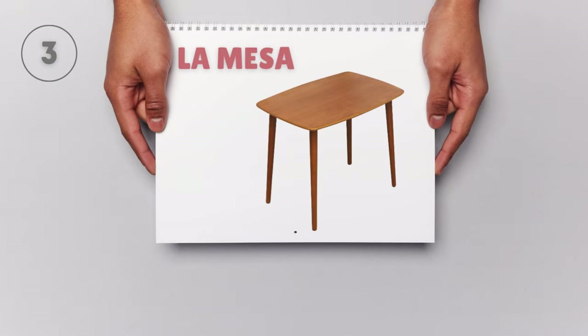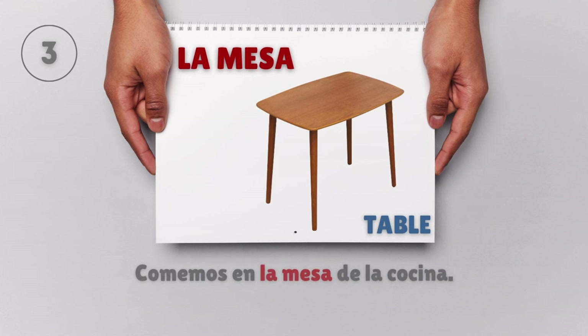La mesa — Table. Comemos en la mesa de la cocina. We eat at the kitchen table.